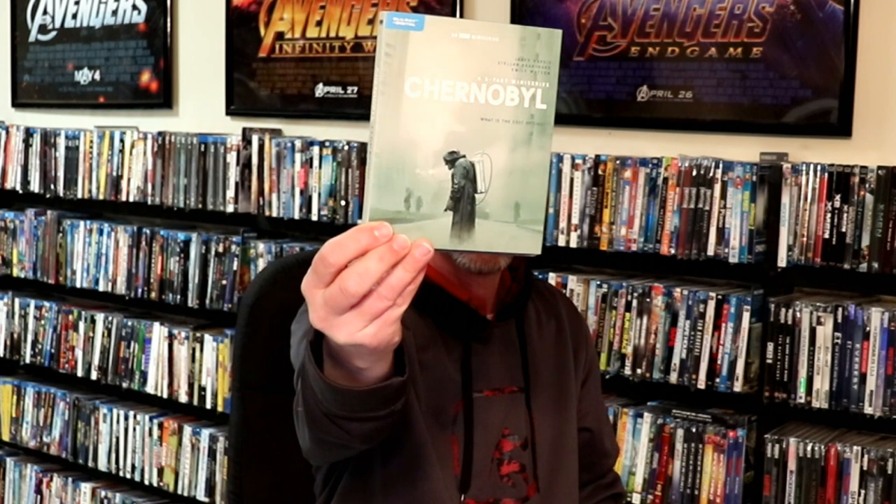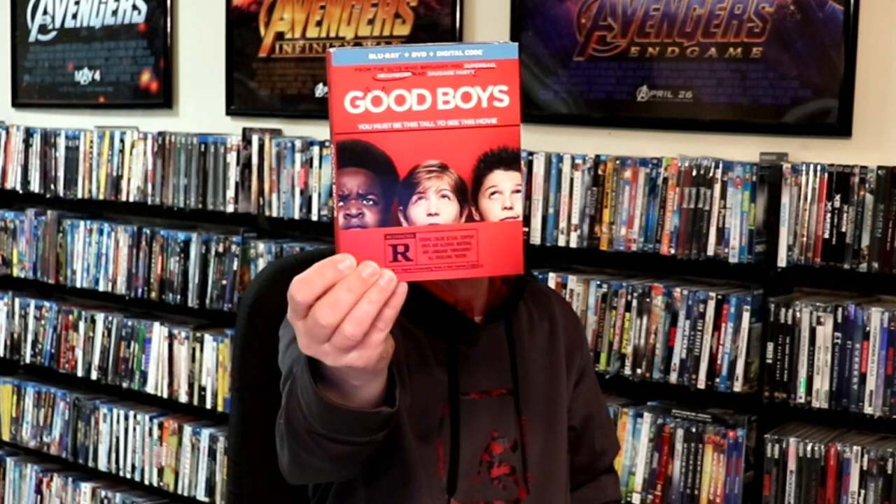I got the Chernobyl Blu-ray release — heard a lot of good things about this series, so looking forward to checking it out. I picked up Judy with a nice slipcover. Good Boys — I got this for $11.99, so I definitely wanted to pick that one up. I got Nicolas Cage in Primal, and also Ethan Hawke in Adopt a Highway. I've heard some good things about that one — it doesn't get very good reviews, but I'm really looking forward to checking it out.